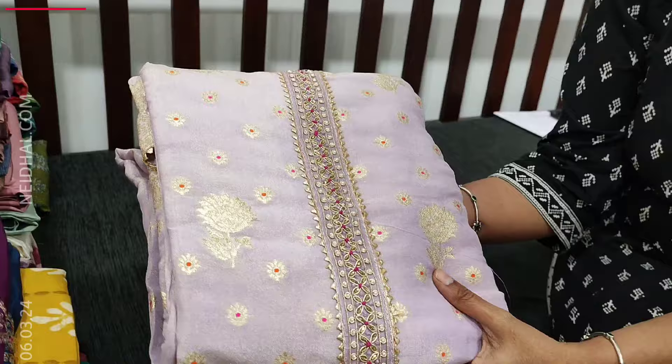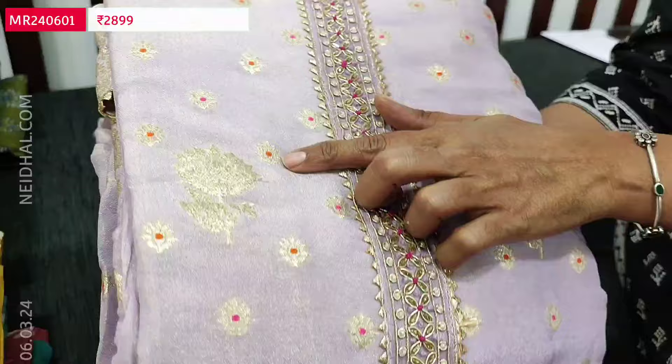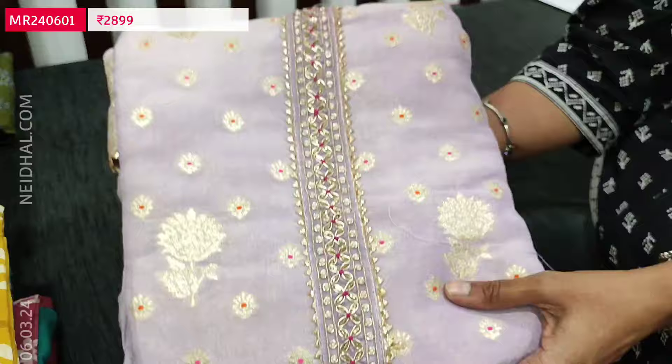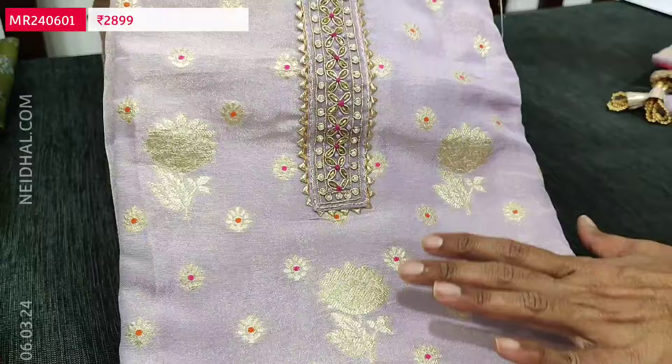Let us begin with a beautiful designer set. The fabric is pure tissue organza silk in lavender colour with golden tint. You can see the shine of the fabric with beautiful zari buttas along with minakari weaving design. We have heavy work on the yoke portion with zardozi cut bead and tiny pearl bead detailing neatly done. There is a quite lengthy yoke with an attractive weaving design.